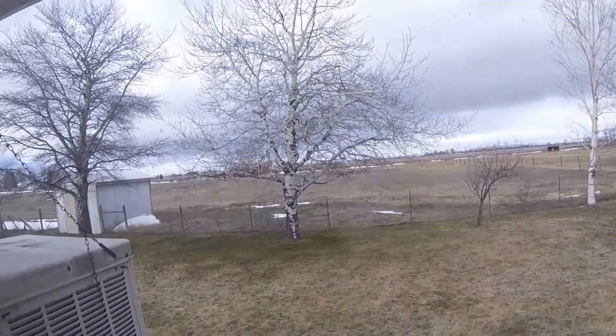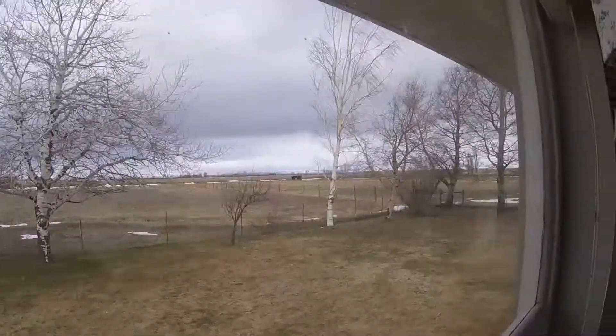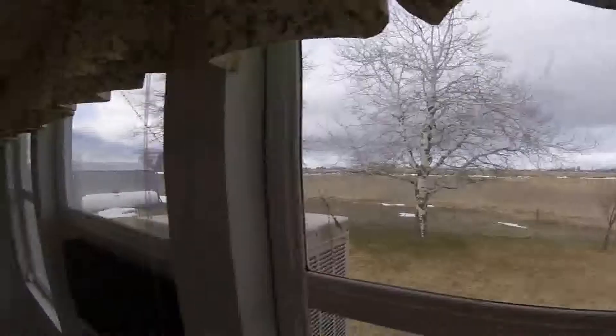Double French doors open up into this little sunroom out here — it's a really cool little feature of the home. You can see the back fence back there; that'll be the property boundary. A lot of space back here, and great water rights.